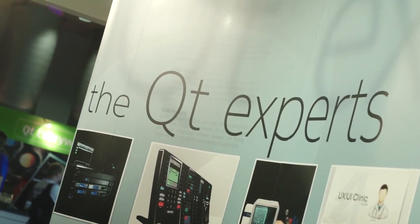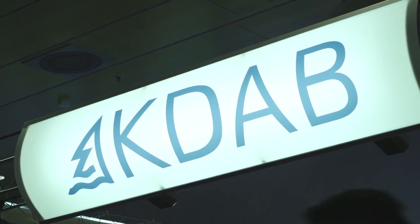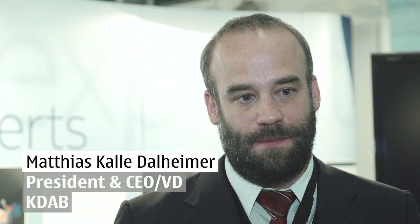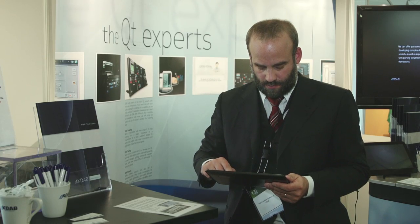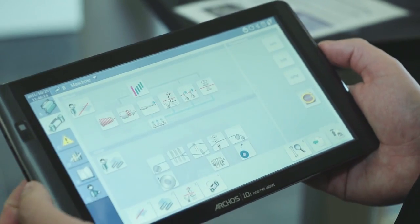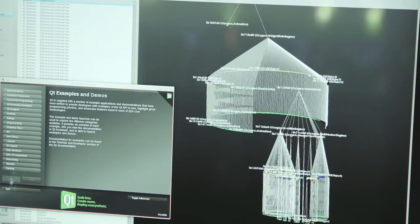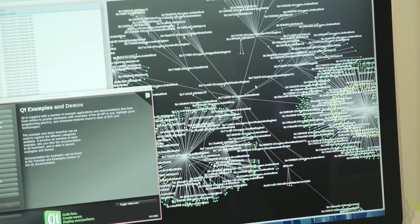KDAB is a consulting company focusing exclusively on Qt services and training. In particular, we are doing industrial automation and desktop projects. One project showcased here is a control panel for an industrial weaving machine. Everything you can see on this screen is developed using Qt — including client-server communication to a back-end server, which is also written in Qt.